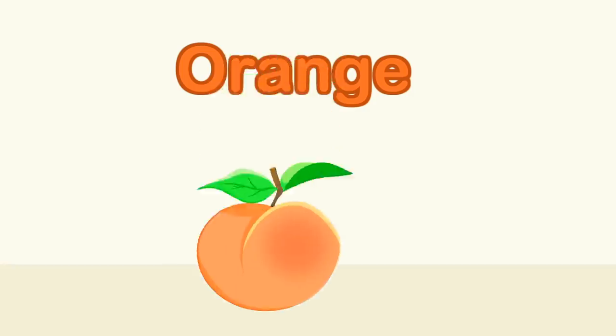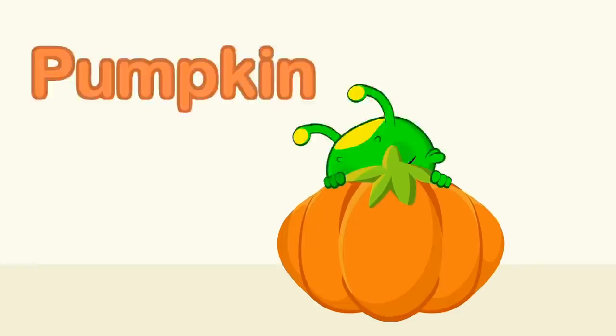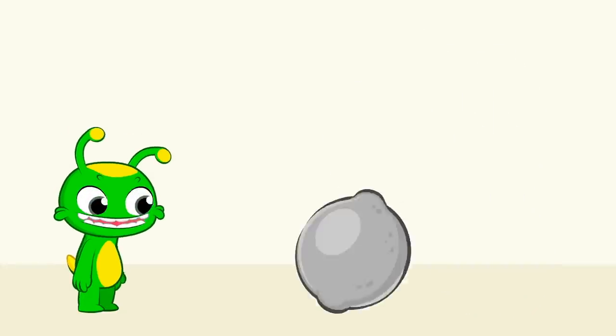What color is the peach? Orange, orange — the peach is orange! Like a carrot, like a pumpkin that we carve — it's Halloween time!